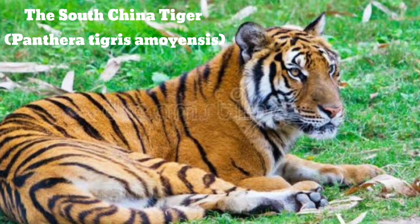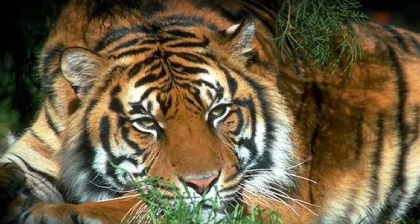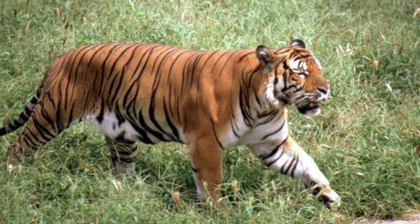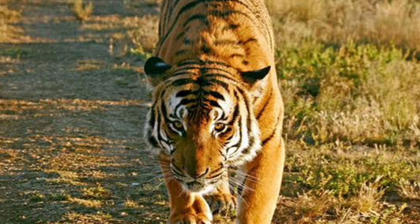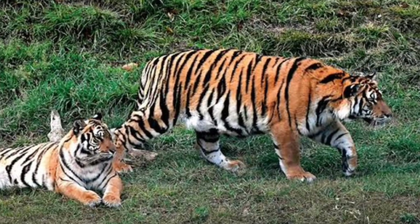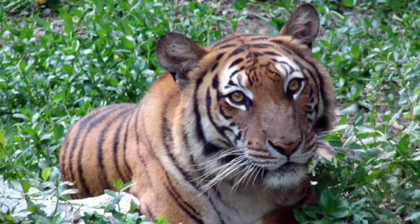The South China tiger, Panthera tigris amoyensis, is also known as the Chinese tiger, the Xiamen tiger, and Amoy tiger. It's native to eastern and central China — the Xiangqi, Guangdong, Fujian, and Hunan provinces. However, one hasn't been spotted in the wild for decades. Although not as small as the Sumatran, Indo-Chinese, and Malayan tiger, the South China tiger is one of the smaller subspecies. A male weighs between 287 and 386 pounds, and the female between 220 and 254 pounds. The South China tiger is critically endangered and facing possible extinction — only 30 to 40 are known to exist, all living in captivity. In the 1970s, there were more than 4,000 South China tigers in the wild. Now none exist.